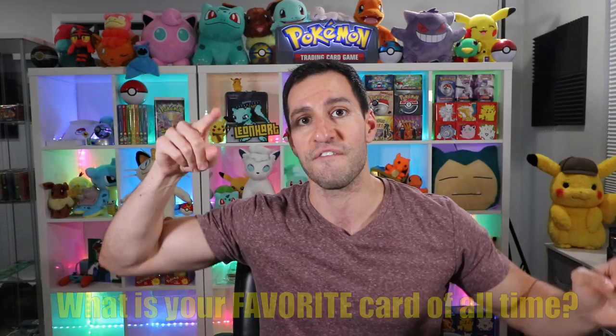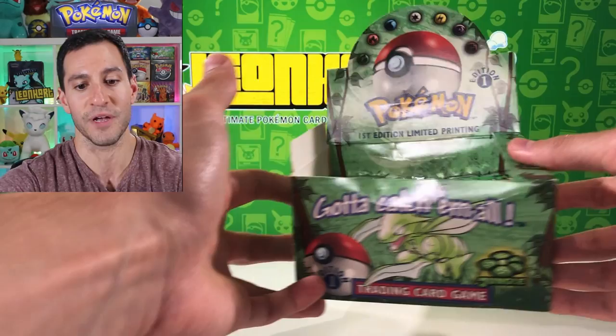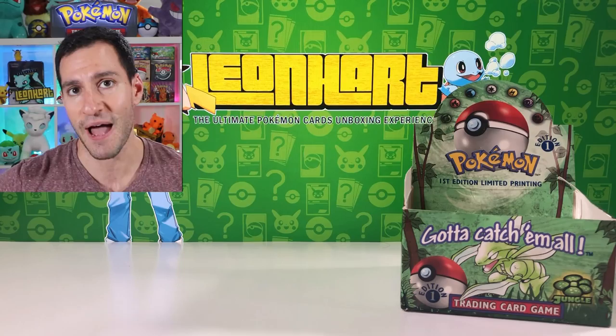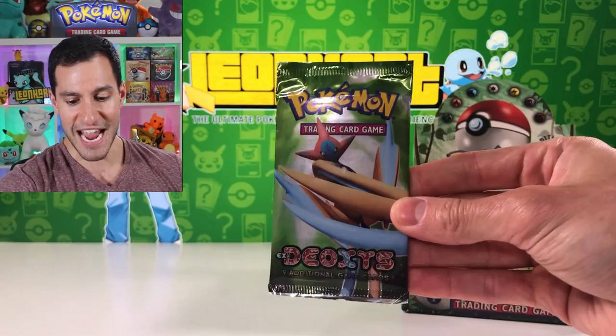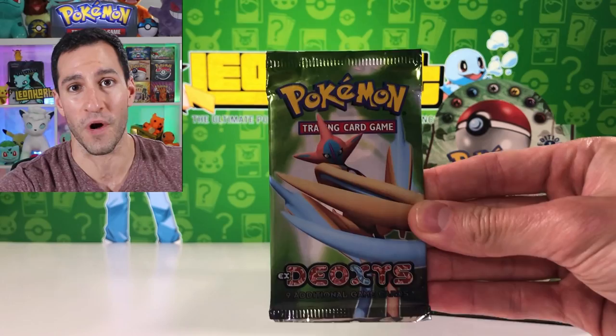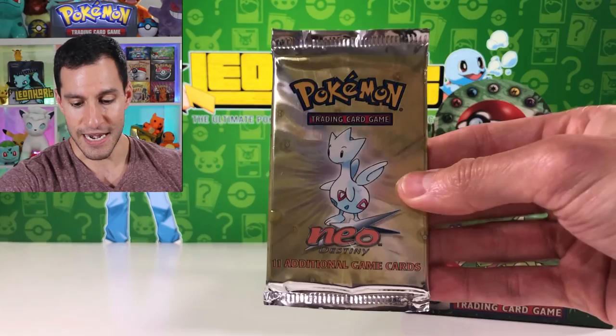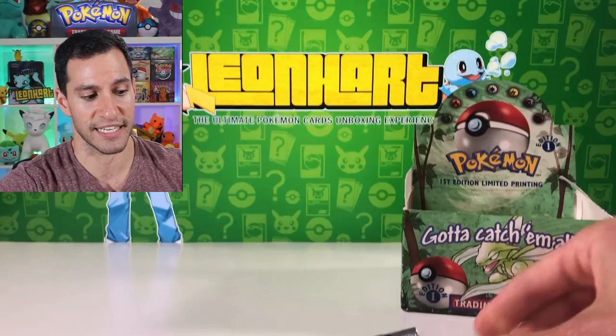Hit that thumbs up, share this video, and let me know your favorite Pokemon card of all time in the comments. We've got not only first edition Jungle booster packs opening today, but also EX Deoxys - going for well over $100 unweighed - Neo Destiny, and a first edition Gym Challenge. These and tons of other vintage packs will be opened this weekend and for nine weekends after that.